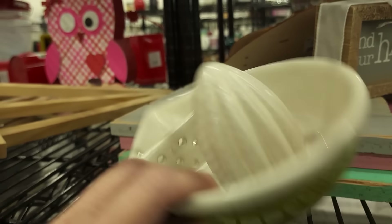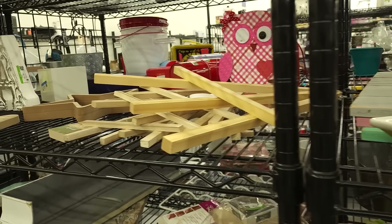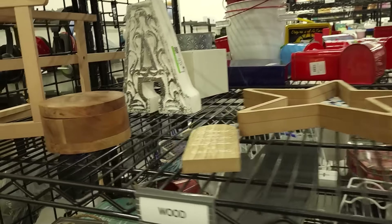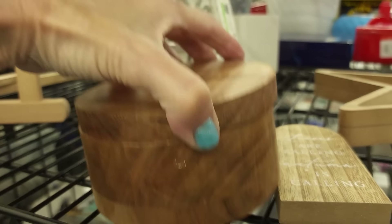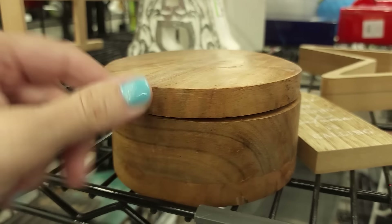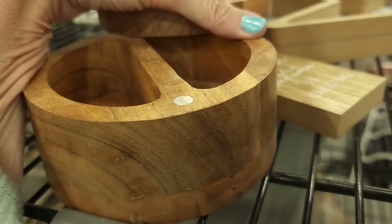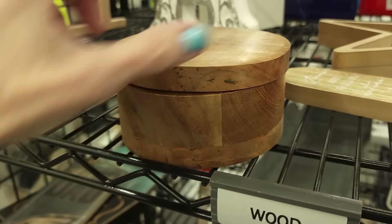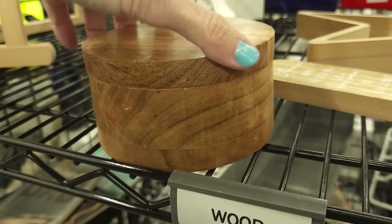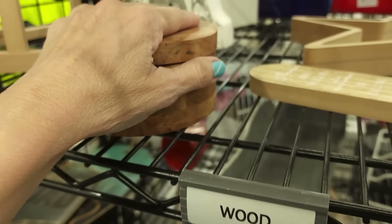That's an interesting juicer — it's a Threshold, which is a Target brand, not super high end. $2.99. I need two hands to see if I can fix this lid — it slides open, doesn't screw open. It's a little warpy and the lid has some issues, so I'm going to leave it.